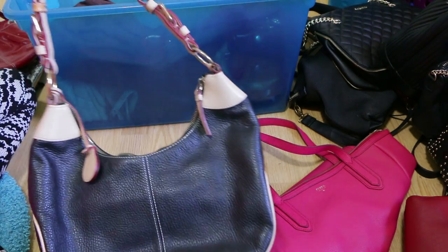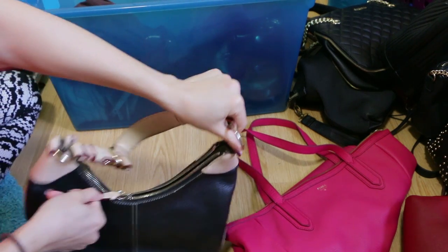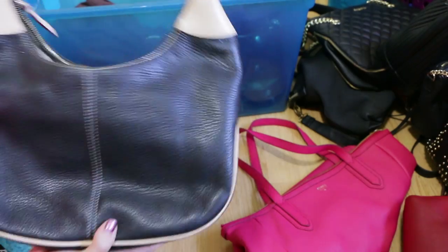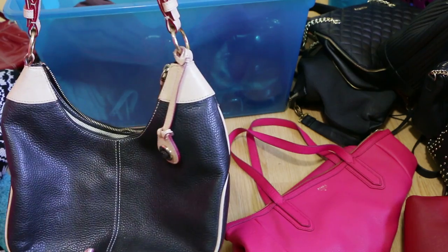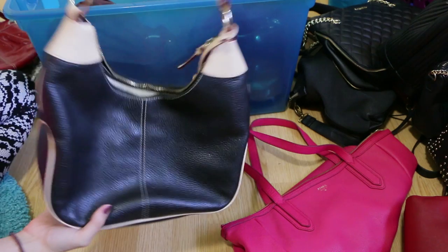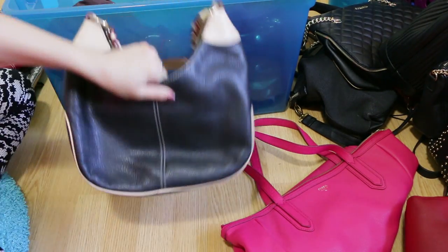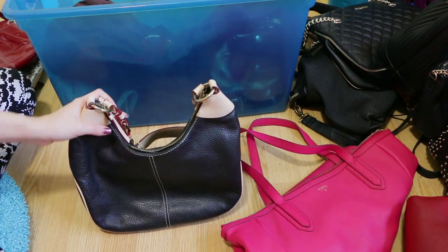This purse right here is another Dooney & Burke — I didn't buy this one, it was handed down to me from my mom. I don't really foresee myself using it. It's a beautifully built Dooney & Burke bag and I love the two-toned look, however it's just not really my style and it is pretty heavy. I've really been gravitating more towards lighter bags because carrying a heavy purse on your shoulder for an extended period of time hurts your shoulder and neck.